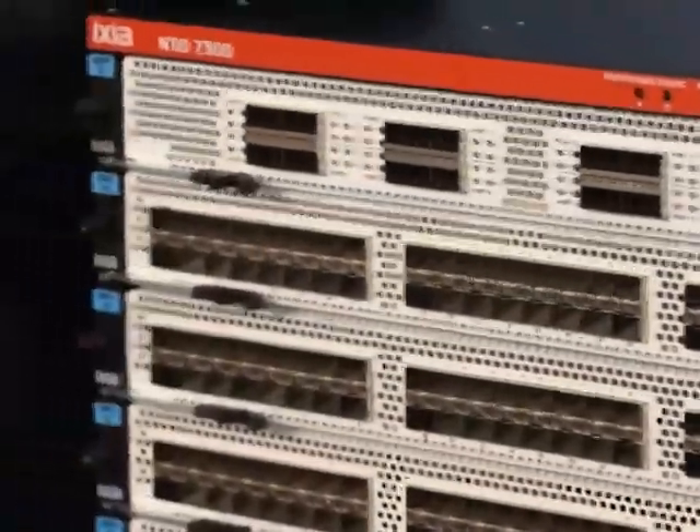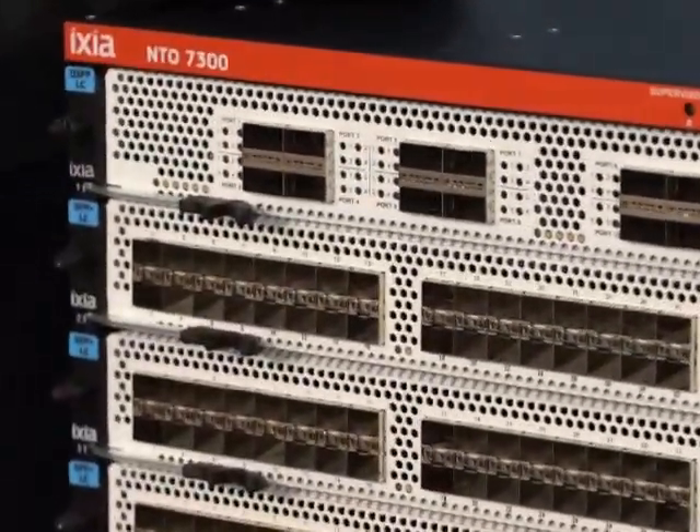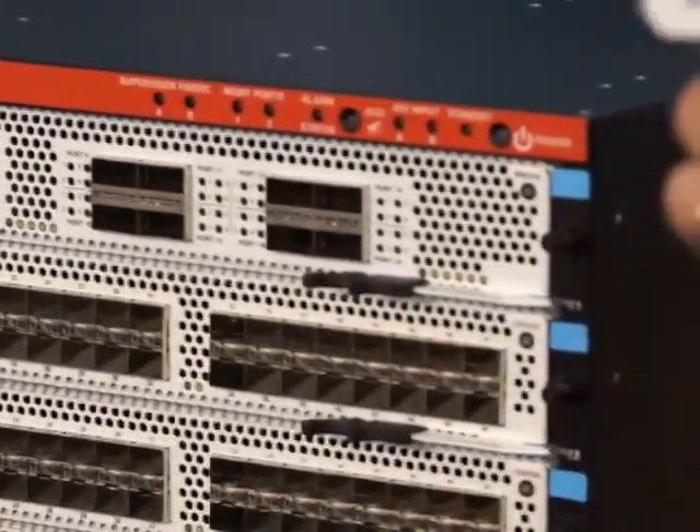This is great for enterprises, and also excellent for large carriers, which we're showcasing here today at Mobile World Congress.